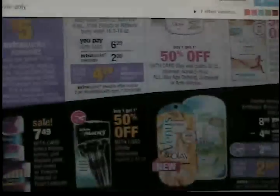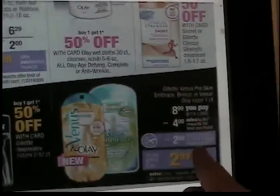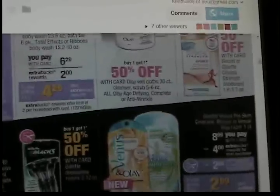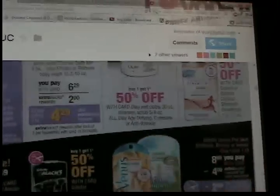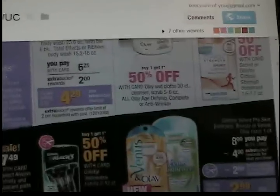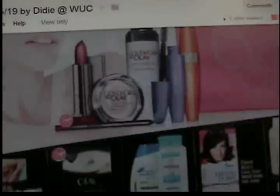We do have this Extra Buck deal — it looks like we're getting a $2 manufacturer coupon. I'm definitely going to be using my rain check that I got for this Venus Olay razor because I got a $5 Extra Care Buck rain check. So I'm going to get the $4 and the $5 and make it a money maker. Regardless, $2.99 for a Venus razor is not a bad price. And if you got the $2 off Redbox coupon last week, that might still be valid for this deal — you'll have to double-check.